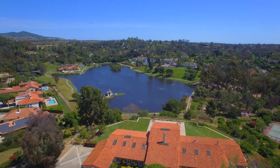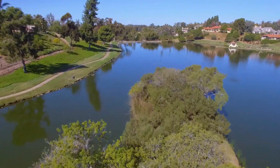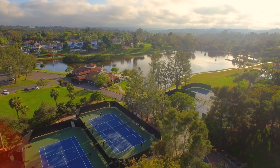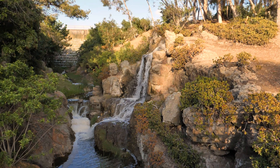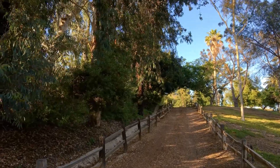Fairbanks Ranch residents have access to numerous amenities including a lake with fishing and paddle boating, community clubhouse, five tennis courts, an equestrian center with three riding rings, a private park, and 75 acres of dedicated open space with walking and equestrian trails.